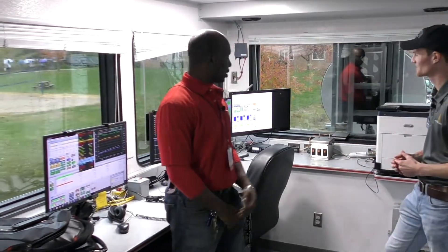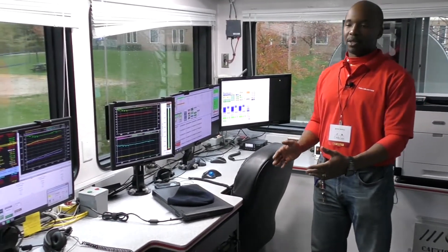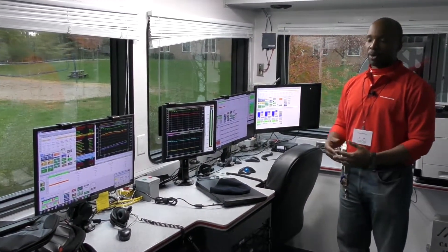We're inside Halliburton's data van here on site. I've got Marlon McCoy with Halliburton to walk us through what's inside and the different functions of each screen. This is our TCC — our Technical Command Center. What usually takes place here day to day involves three major components: we have our treaters or service supervisors, in the middle we have our customer, and to the far left we have our engineer who is controlling and assisting the supervisors as well as the customer in completing the job successfully.